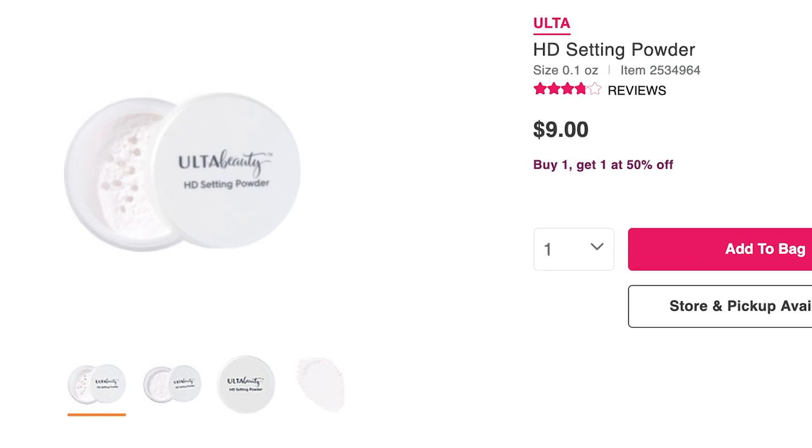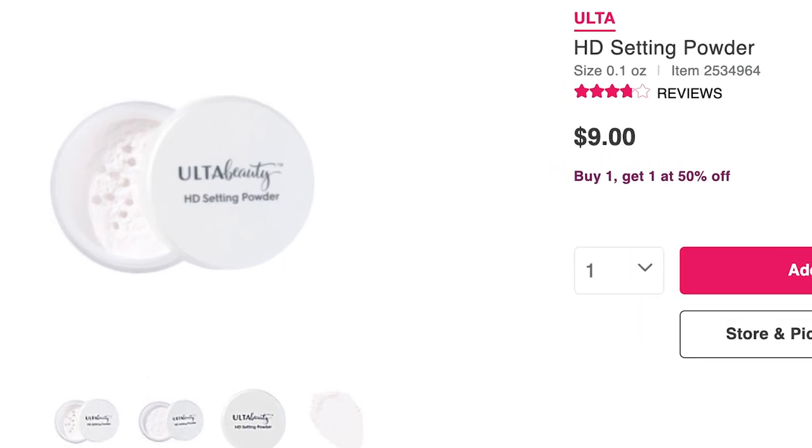They also have another setting powder called the HD Setting Powder for $9, which gives a classic satin finish. These are kind of like felt tip liners in the fungal acne realm — there are a million of them, so just choose the one you like and go with it.